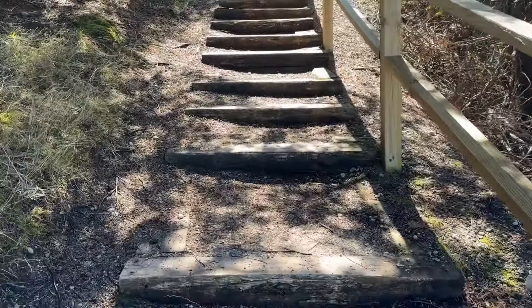Just another beautiful spot along the lake. The truck's like way up there. What a beautiful day.